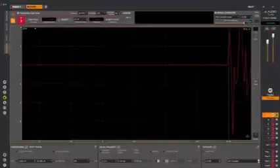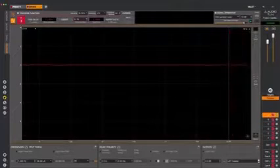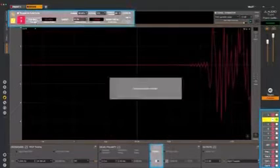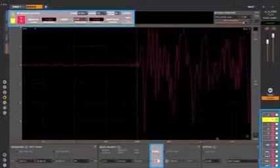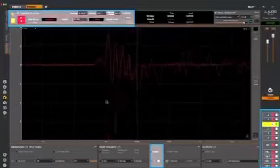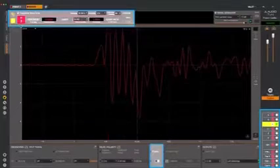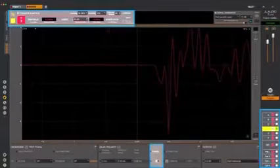We can now move on to setting delays. We're looking for the longest delay among all of our outputs, which is usually the speaker furthest from the microphones — but we won't need a tape measure. Here's a more efficient way: measure the impulse response of one channel, any channel, and set it as your reference delay. It may not be the right one, but it's fine for now. Then measure the next channel — if the signal is arriving earlier, ignore it and just check polarity.